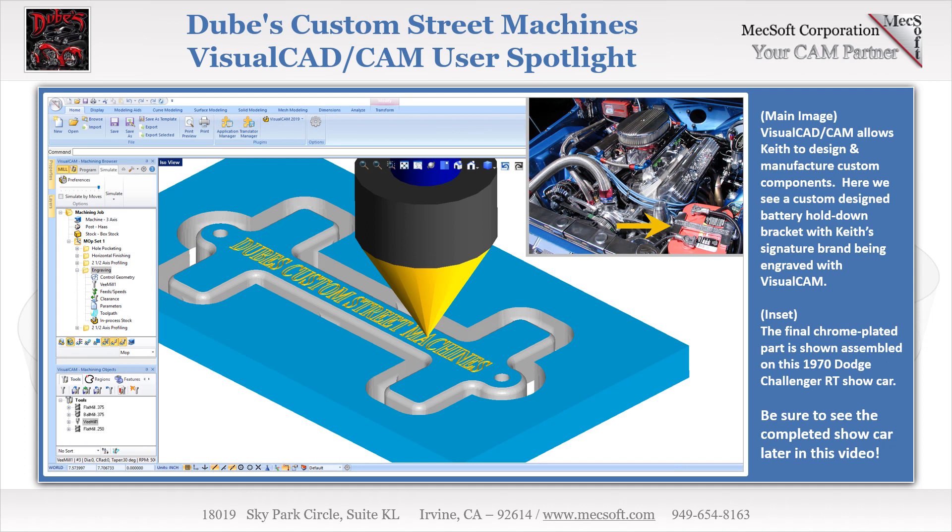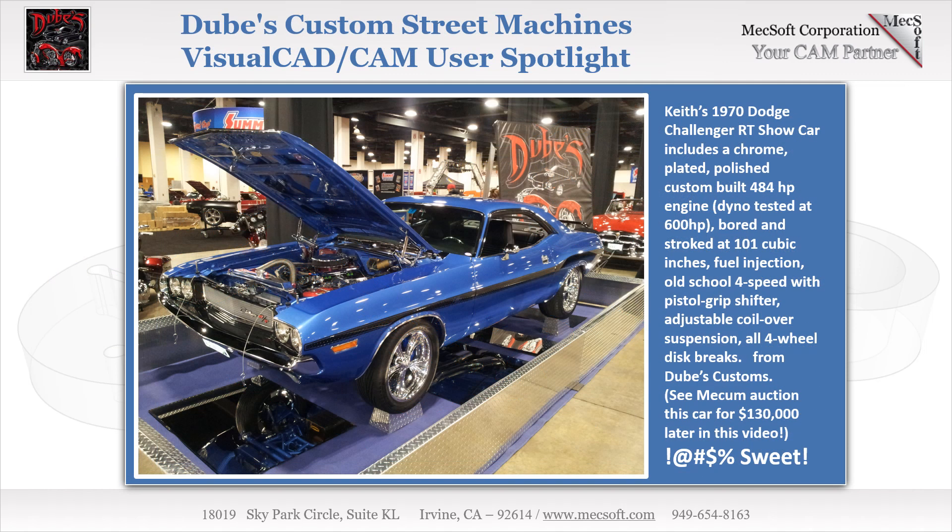In competition muscle cars, there are only a few areas on the vehicle where Keith is allowed to advertise his shop by name. By taking advantage of the engraving toolpaths in Visual Mill, Keith can personalize certain custom components with his company name and logo. Here we see the custom designed and engraved battery hold-down bracket for a 1970 Dodge Challenger RT Show Car, which sold for $130,000 at Mecham Auction.